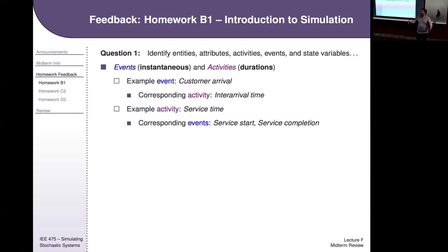Dr. Merchandani's class might go 50 minutes or 75 minutes, while Ted's class always goes 75 minutes plus or minus 30 seconds. That distribution — the length of time — is an activity. The future event list: remember that's the FEL where E is for event. State variables and states are also important.